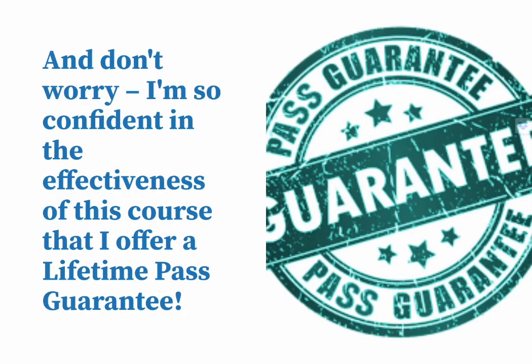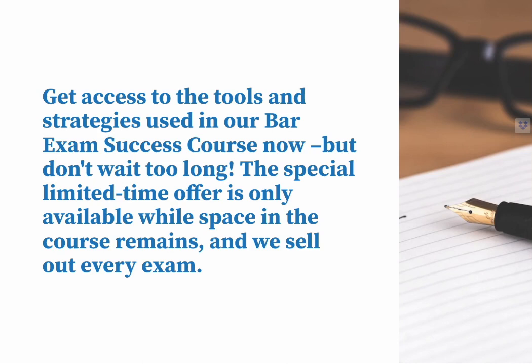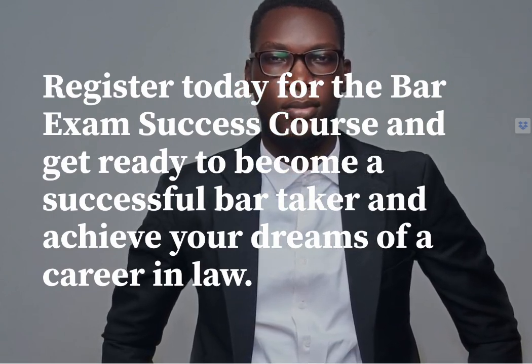And don't worry — I'm so confident in the effectiveness of this course that I offer a lifetime pass guarantee. If you don't pass the bar exam, you can continue to study with me at no additional charge until you do pass. There are no gimmicks or time limits, just my commitment to your success with the bar exam. The special limited time offer is only available while space in the course remains and we sell out every exam. Register today for the bar exam success course and get ready to become a successful bar taker and achieve your dreams of a career in law.